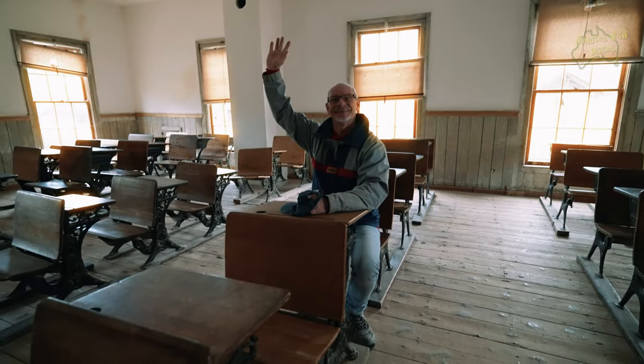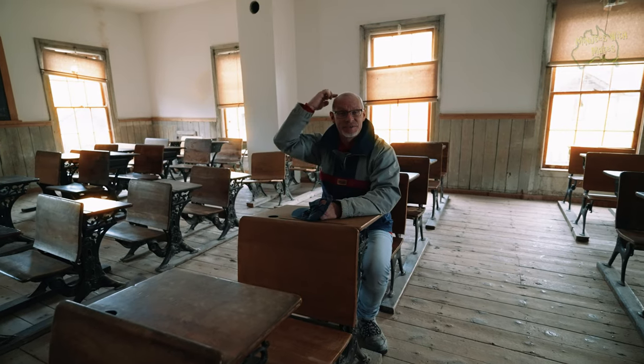Okay class, has anybody got something they'd like to share for show and tell? Scott, what would you like to share? I saw a woodpecker for the first time today with little red bits on his head. We've never seen a woodpecker before!